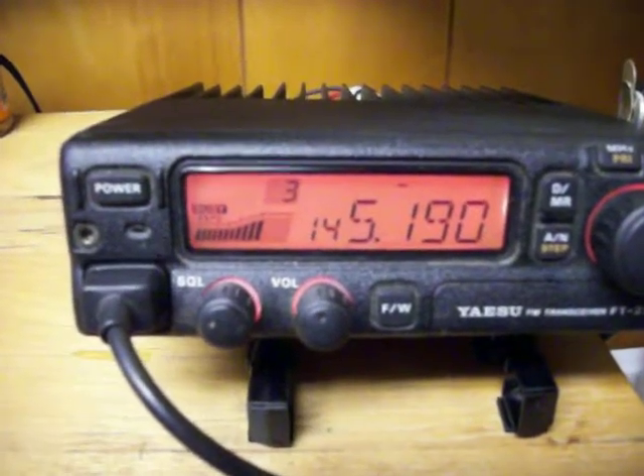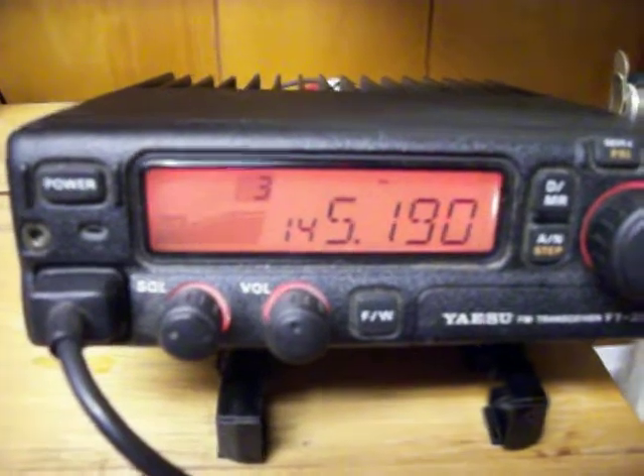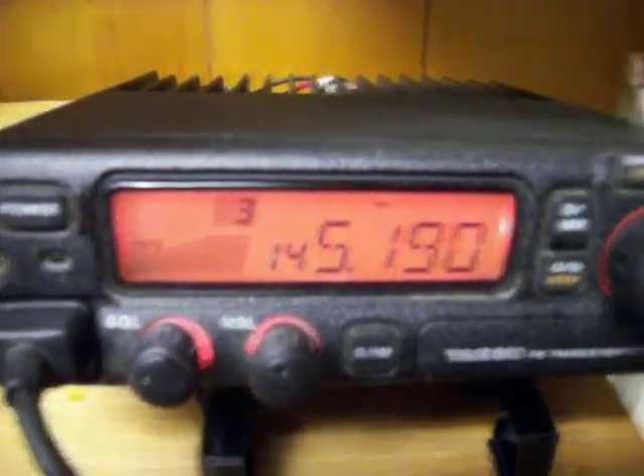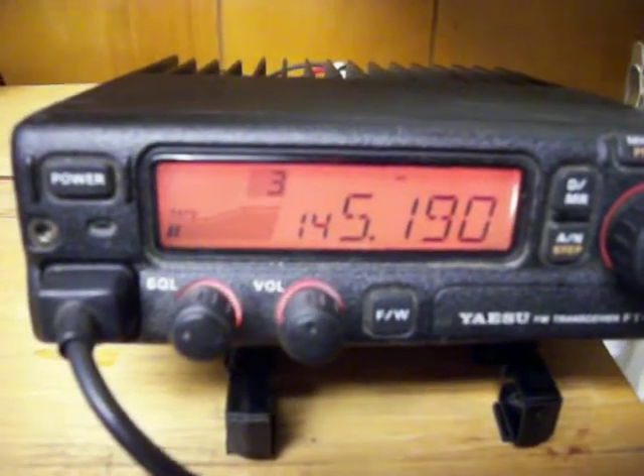I recently found this little unit at the pawn shop and basically got it for $10. Did a little repair work on the microphone, and it's built to military specs. It's an older type transceiver, but still rugged, still good, and very accessible for hams.